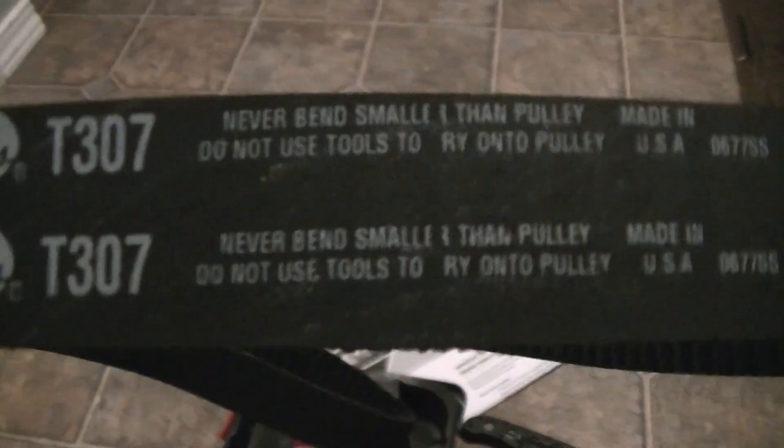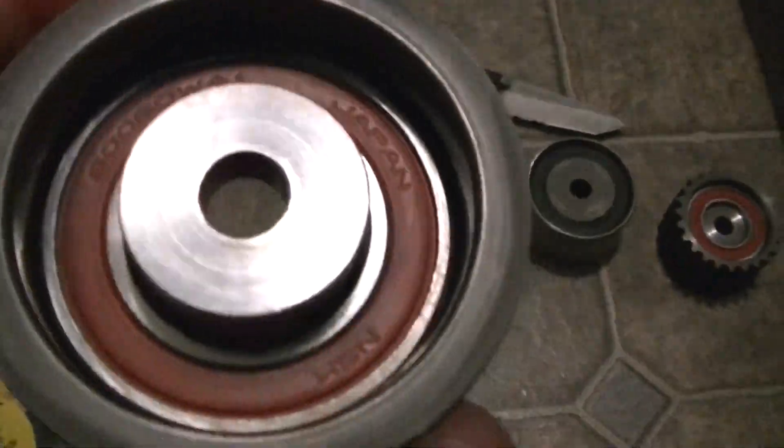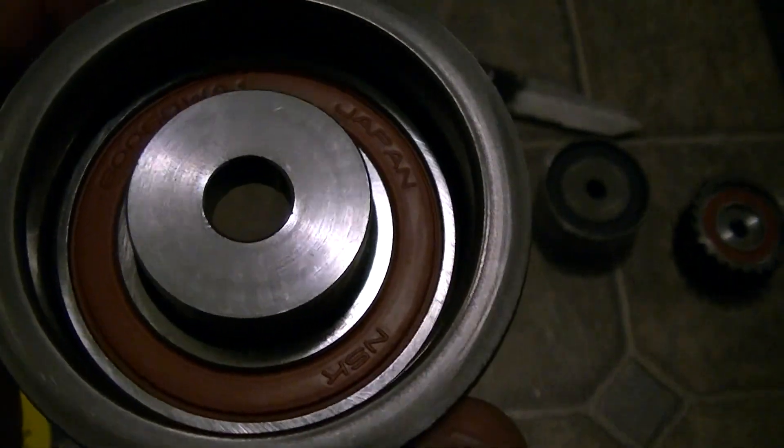Here's what we found. This is February 2019, by the way. The belt is made in USA. This bearing is NSK, Japan.